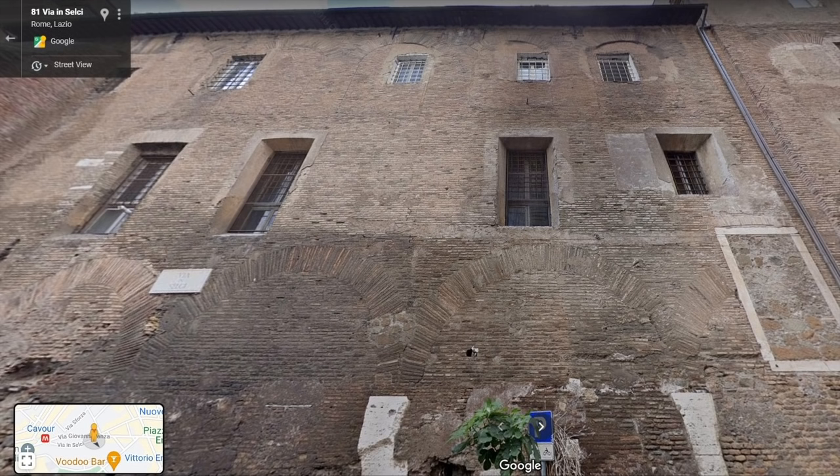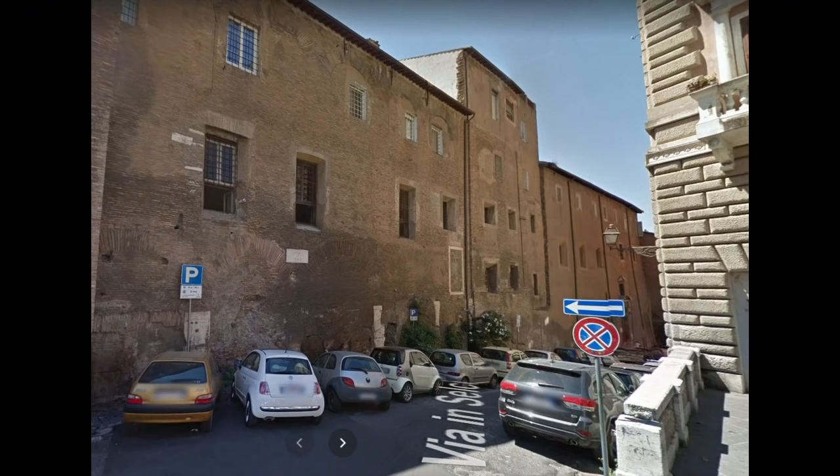Higher up, just below the roof, you can see another row of arches outlined in the brick. Originally, these were the windows that lit the Roman building's second story. To judge from the size of those windows, this was either a civil basilica — a public building used as a market and hearing room — or the reception hall of a grand, late antique mansion.